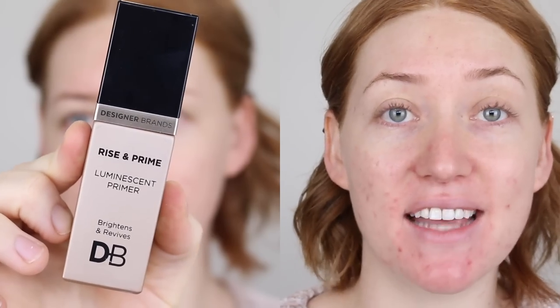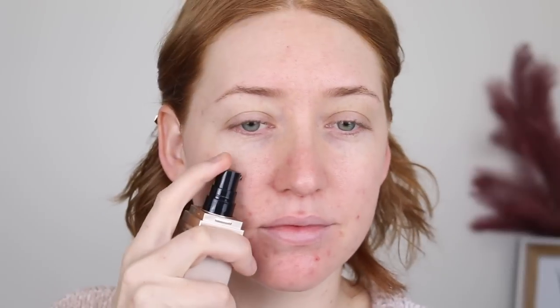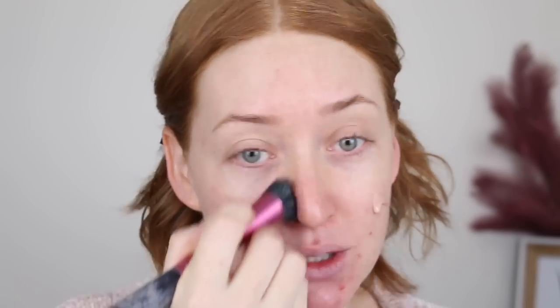Let's get into it. I'm going to be starting off with a primer by Designer Brands — this is the Rise and Prime Luminescent Primer. I asked on my Instagram the other day if you guys wanted to see a full face of BYS makeup or Designer Brands, and Designer Brands won by a mile. Hopefully I can get that video going soon because they have a really big range and their makeup's not bad.